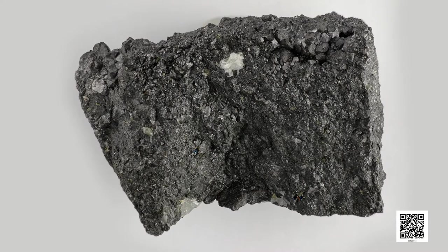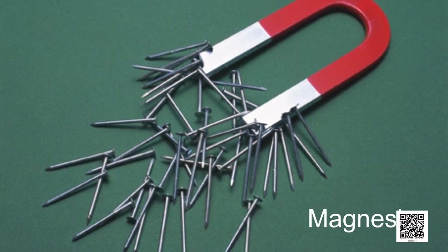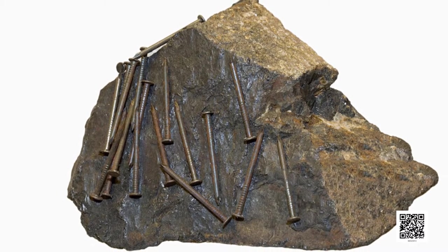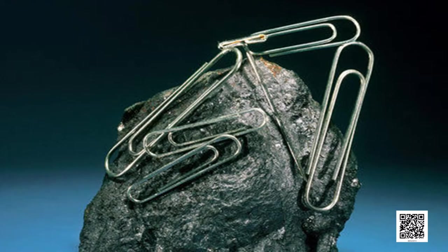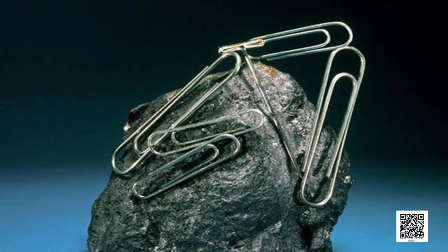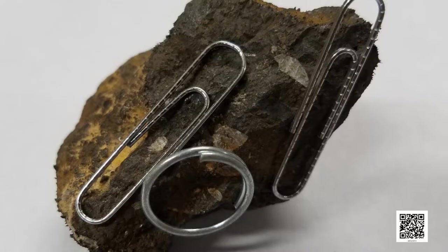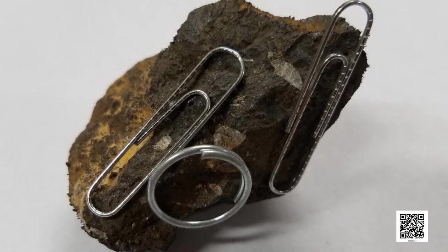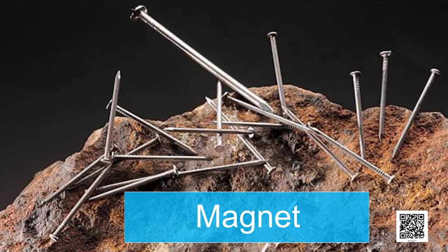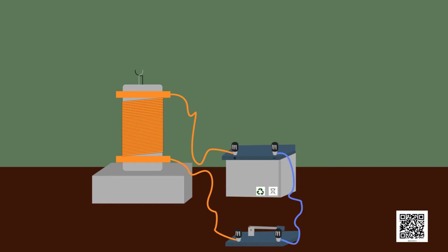Magnetite contains iron. Some people believe that magnetite was first discovered at a place called Magnesia. The substances having the property of attracting iron are now known as magnets. People discovered that certain rocks have the property of attracting pieces of iron, and small pieces of these rocks have some special properties. They named these naturally occurring materials magnets. Later on, the process of making magnets from pieces of iron was discovered. These are known as artificial magnets.